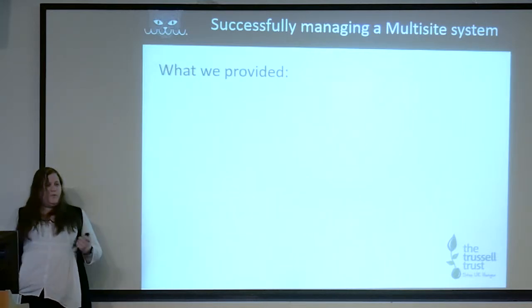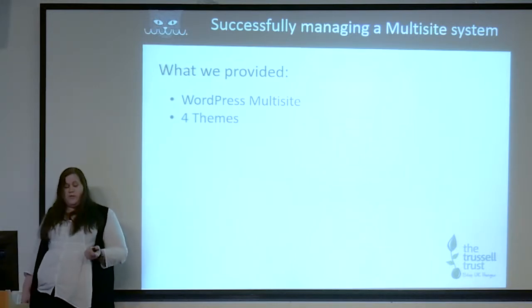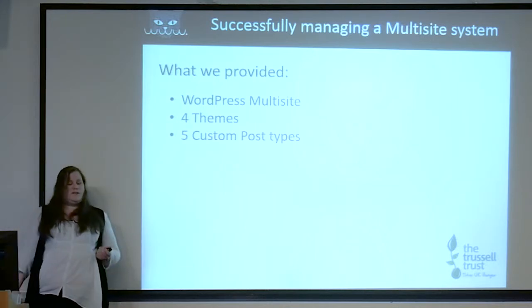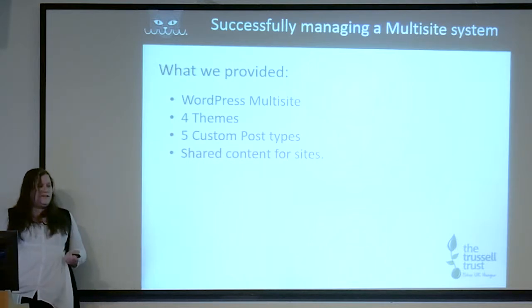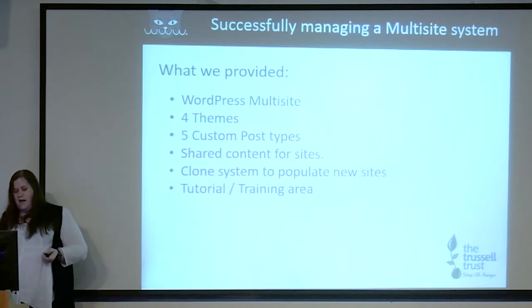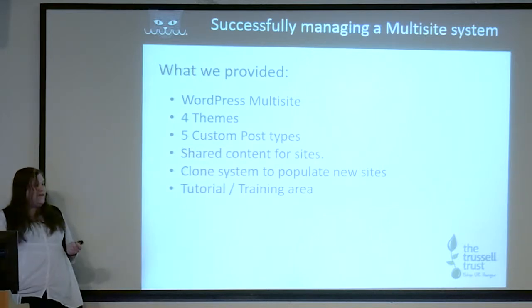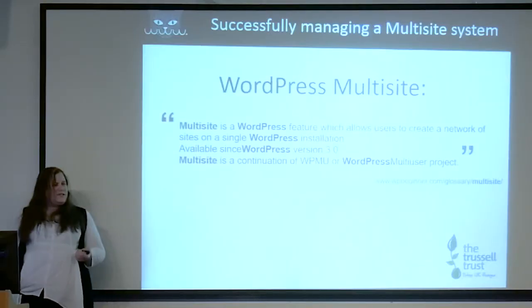To help them with this we provided WordPress Multisite. We gave them four themes, five custom post types across the whole network, shared content for their sites, a clone system to populate new sites, and a tutorial training area. I haven't included everything we gave them — just the main ones, to avoid sending you all to sleep.